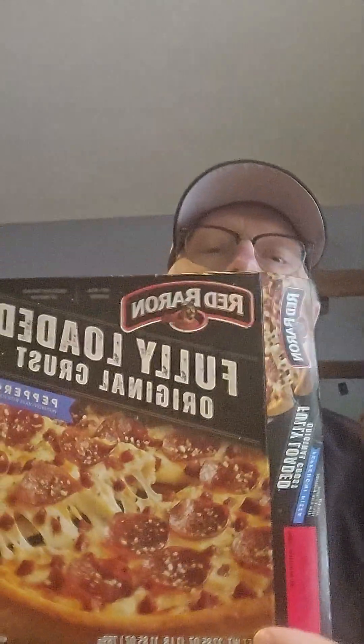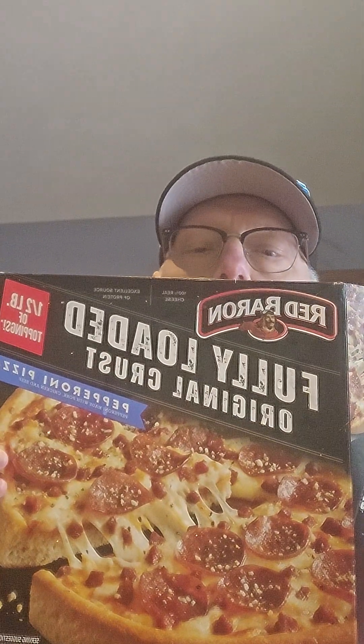Hey, what day is it? I don't even know what day it is. It's Sunday — it's the Lions' last game. Got a pizza review here. One take, three bite. Doing a Red Baron fully loaded original crust pepperoni pizza.